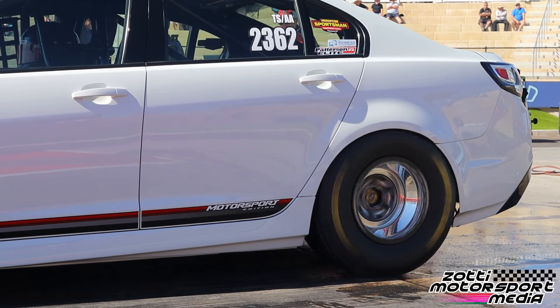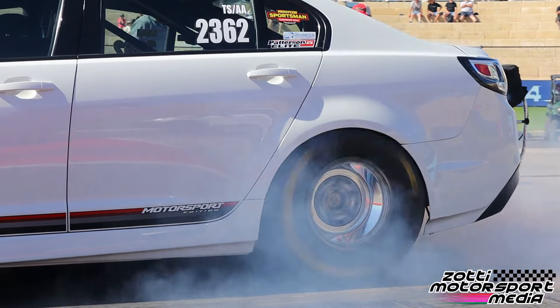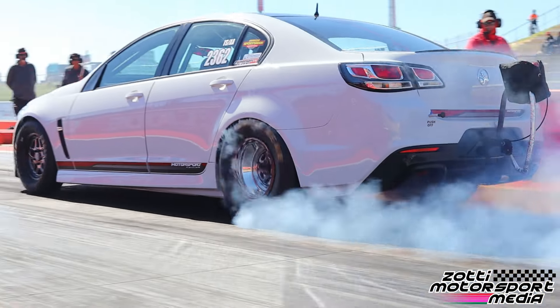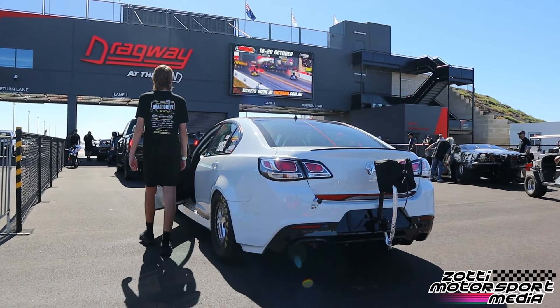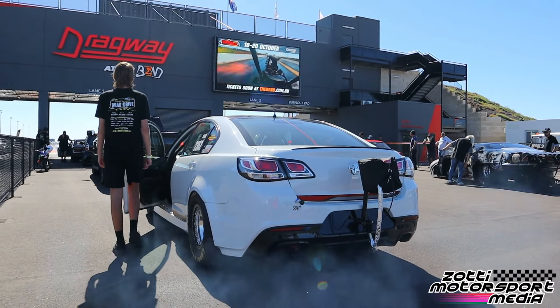If I can get it running on all eight cylinders and the transmission holds up, I'd be wrapped to run low eights on a nine-inch tire. We're running the same tire they run in the States — a 30 by 9 radial slick. So we're trying to emulate what they run in America, but in a VF Commodore in Australia.